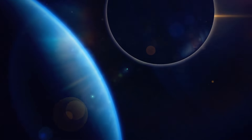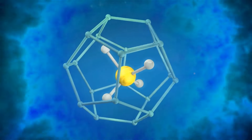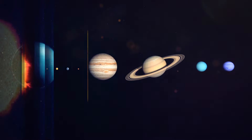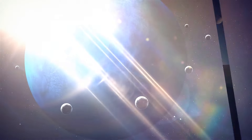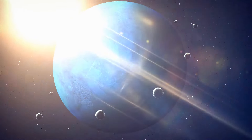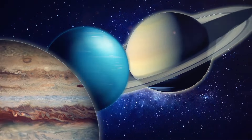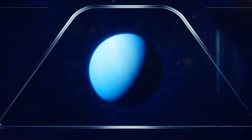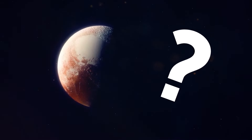Have you ever heard someone say that Neptune is just a blue version of Jupiter or Saturn? Well, that's like saying a banana is just a yellow version of a cucumber — it's not even close. Neptune stands out with its beautiful blue hue, all thanks to the methane in its atmosphere. Neptune is also the farthest planet from the Sun — it takes almost 165 Earth years to complete one orbit. And let's not forget about its 14 moons following it around like groupies at a concert. Neptune is its own unique gas giant with a fancy blue vibe.